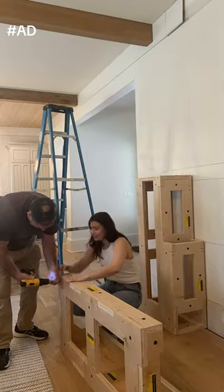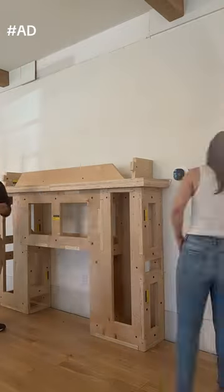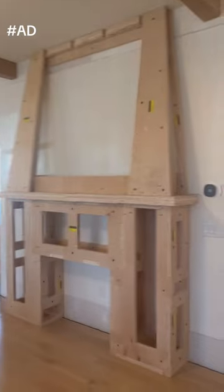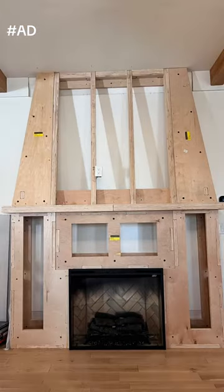I sent them my inspiration and the dimensions. They sent me back 3D renderings and then they literally mailed the fireplace frame to me like a puzzle that I simply just put together with the help of my dad in just about two and a half hours versus the days it would have taken me without using this kit.